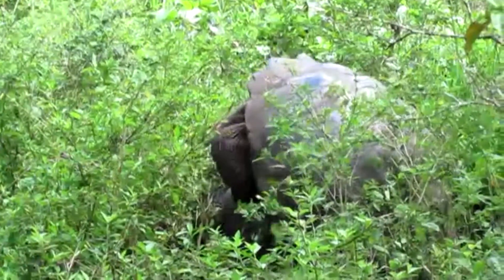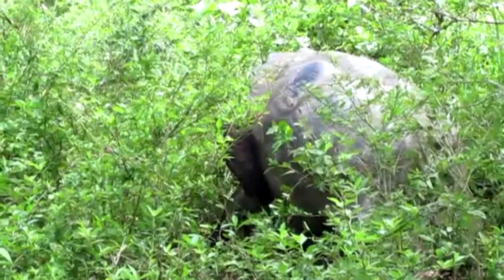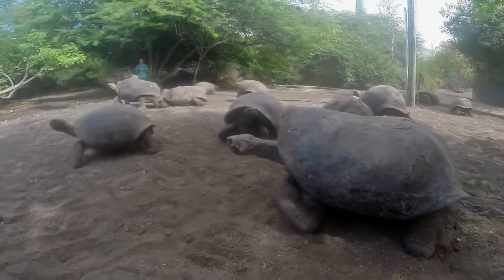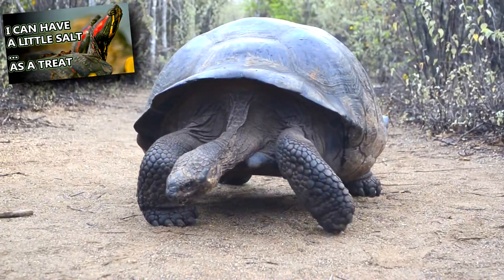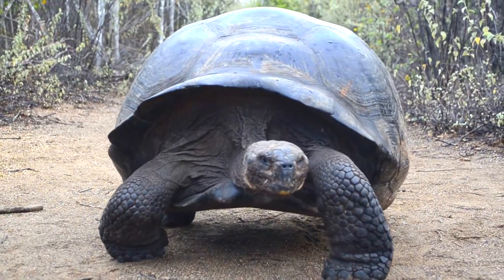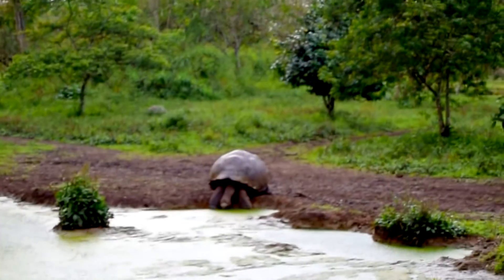Mating occurs most frequently from January to August. Males fight for breeding rights, and the female lays up to 10 eggs in an underground nest she digs up herself. The eggs are hard-shelled and the size of a tennis ball. These incubate for 3 to 8 months depending on location and temperature. Like the pond sliders we discussed previously, temperature plays a role on the sex of the babies. Hotter temperatures produce more females, and colder temperatures more males. The babies are left to fend for themselves, and it can take up to a month for them to excavate themselves from their nest.